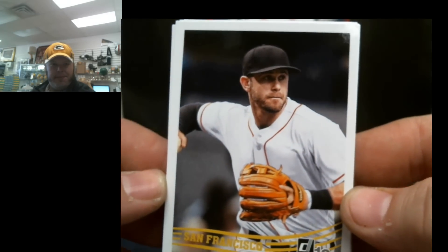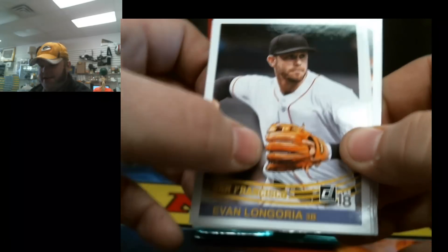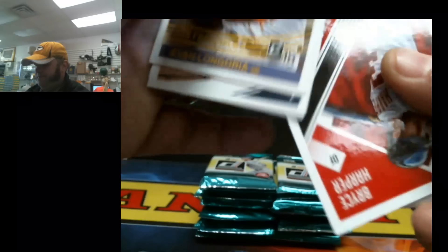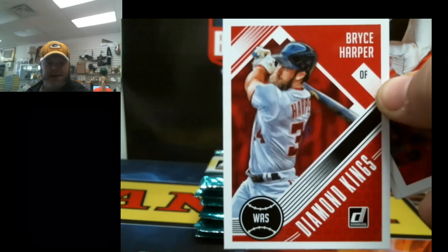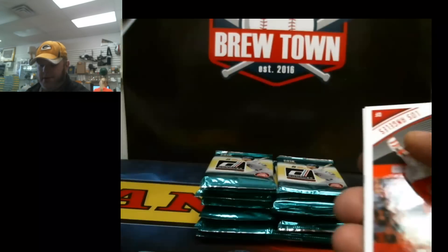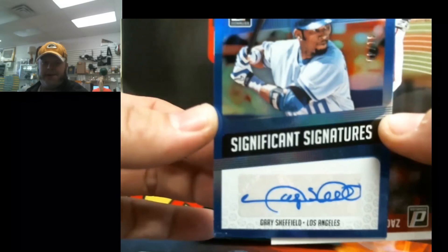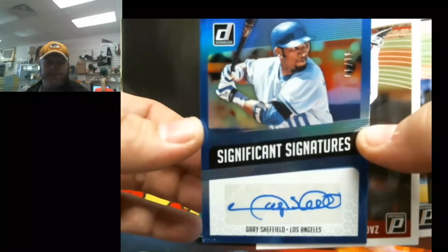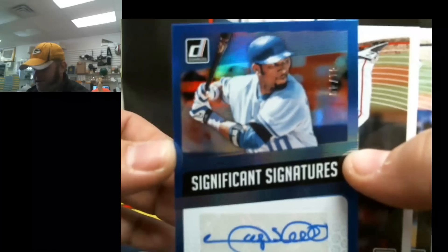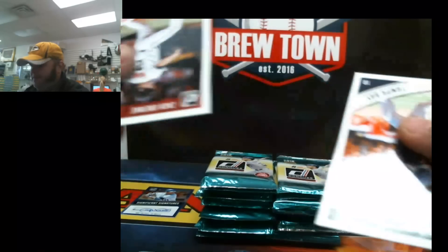That is a good one — it's kind of got a different stock than '83, not really sure how to explain it. It's like a glossy heritage, maybe? Diamond Kings — Bryce Harper. Oh, hometown hero — Gary Sheffield autograph. A lot of people liked him back in the day, including myself. Sharp looking card, nice blue foil, 41 of 49. Hit number one in the books.